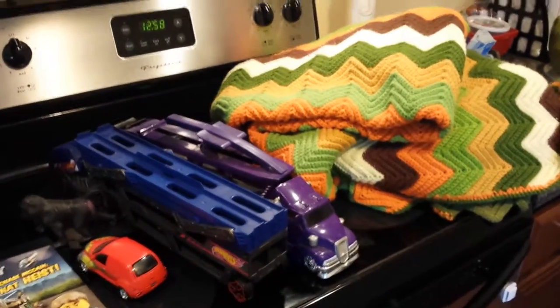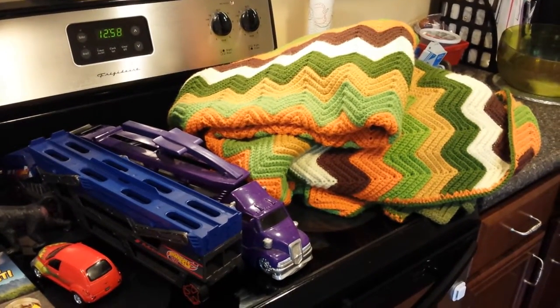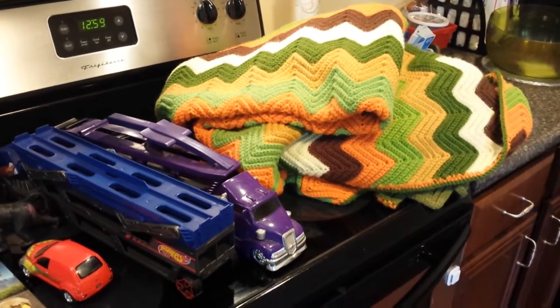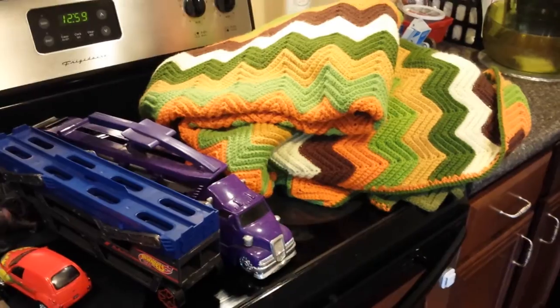Hey everyone, it's Alyssa from J&L Mom and I went to a flea market today, so I just wanted to jump on and show y'all what I got. I'm sorry if you hear Mickey Mouse in the background, but Luke is relaxing and watching some TV.